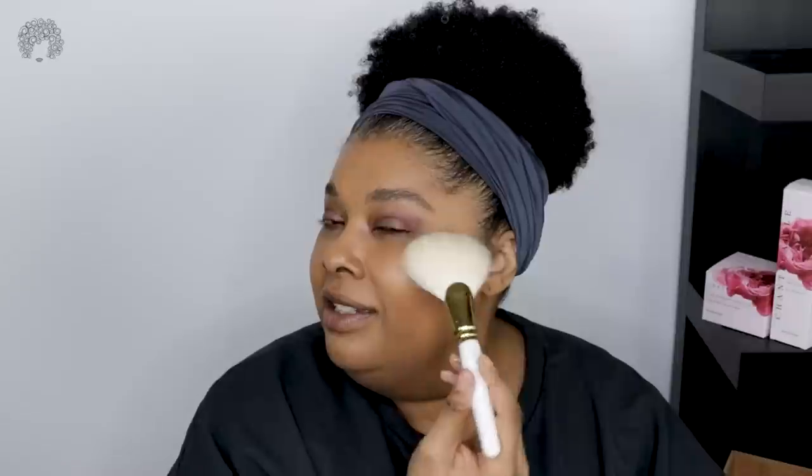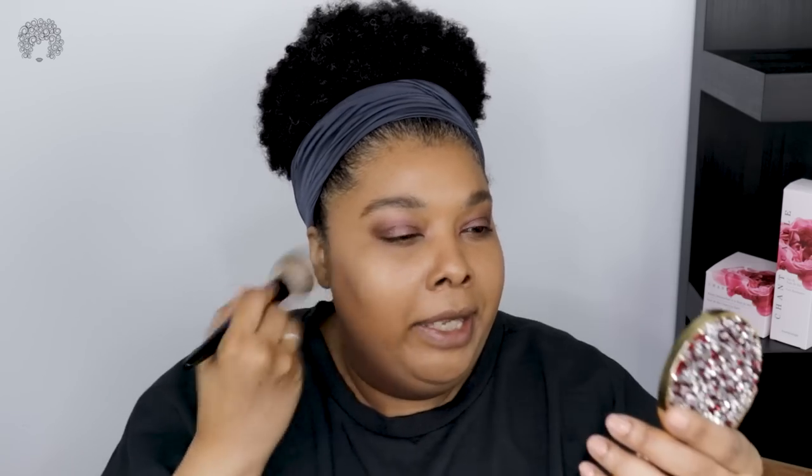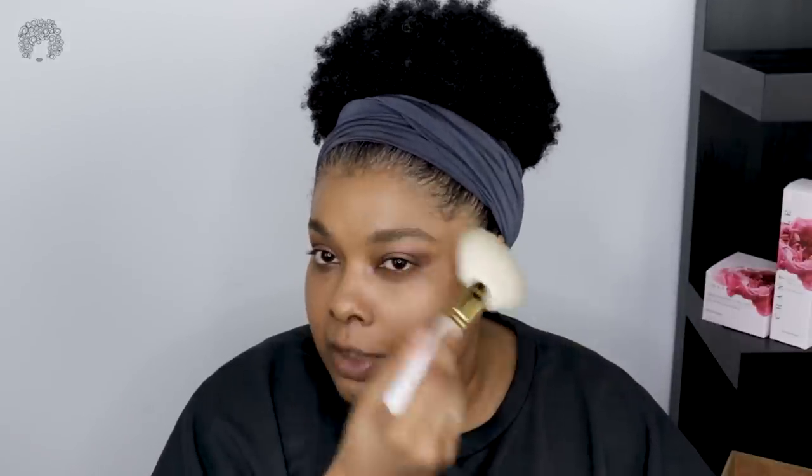I'm enjoying this much more than I thought I would. Powder highlighters are tricky for me now because sometimes they just sit there and creams do better on my skin. But I was able to buff some of this out and get it back under control. I want to mention — By Terry is a French brand, and if you buy from their website you get 20% off your first order when you sign up for their newsletter.